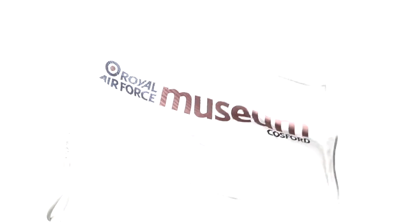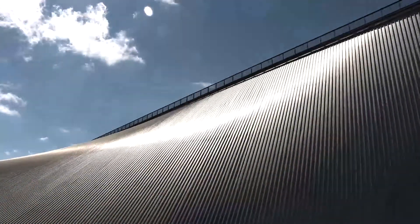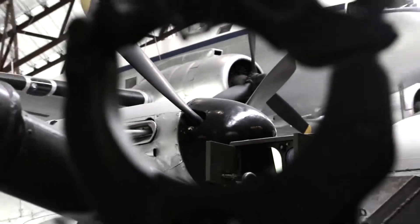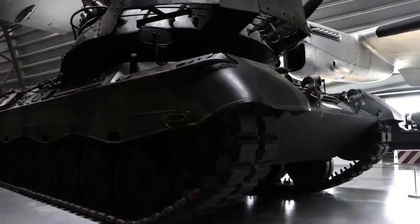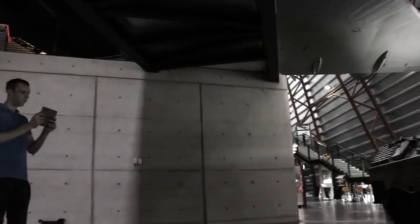We've come down to RAF Cosford today to test out a technology we have put together. Our Markless Tracking Augmented Reality technology uses natural feature tracking to track real objects in real time. We're testing this on a 1965 Leopard battle tank using open source CAD data.